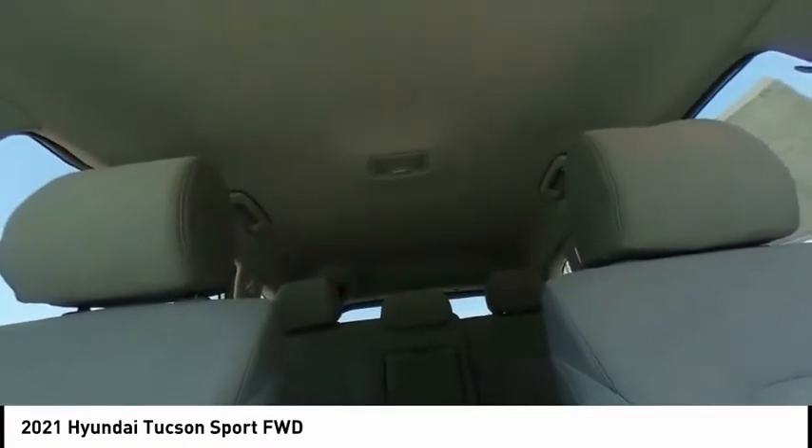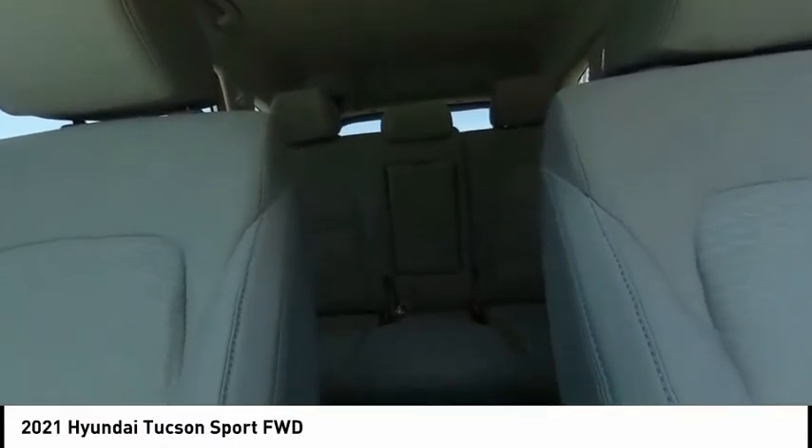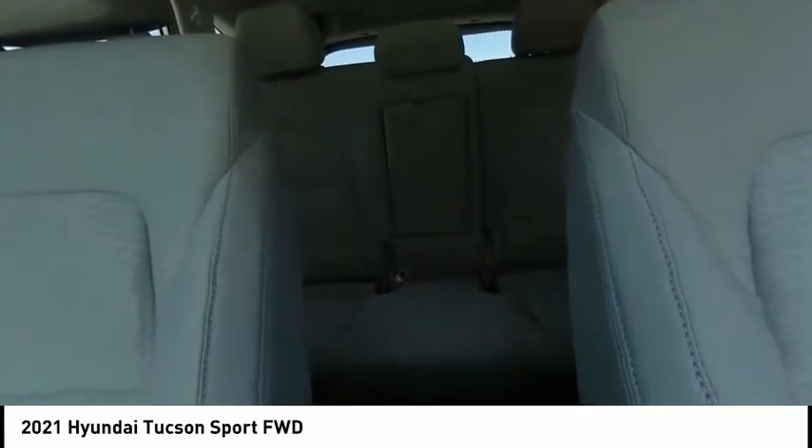Speed control, four-wheel disc brakes. Searching for a dependable vehicle that looks great too? You found it. So stop in today.